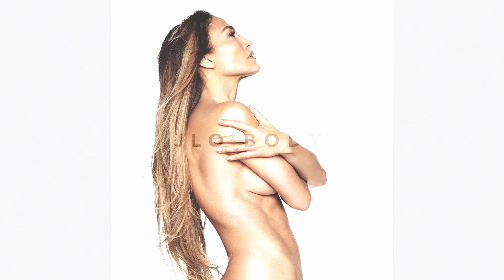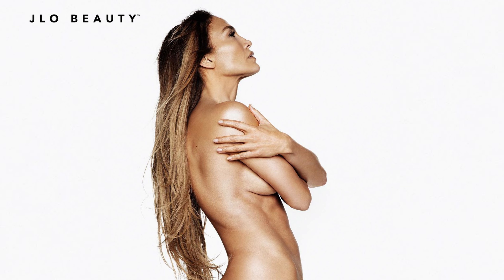The power of J.Lo beauty, now for body. The power of J.Lo. Thank you.